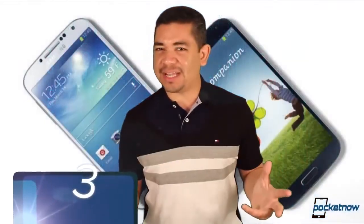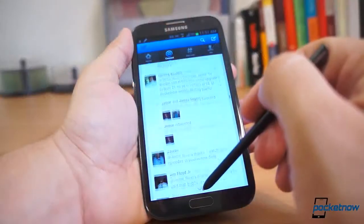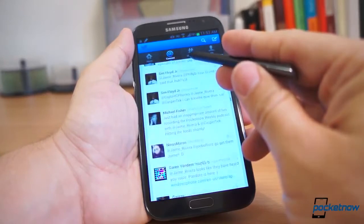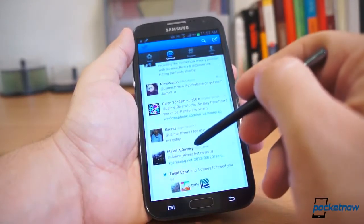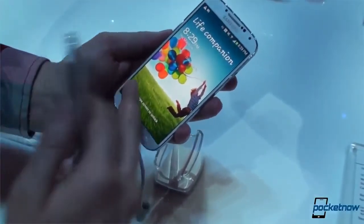Number 3: either the Galaxy S4 or the Galaxy Note 2. The Note 2 is still the phablet to beat — if you want S-Pen functionality and a big device, really don't look elsewhere. Samsung is the only company that still knows how to make phablets; they pretty much invented the category. And the Galaxy S4 is still a gorgeous device.